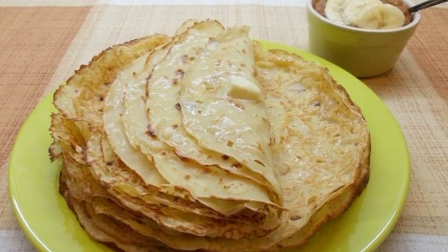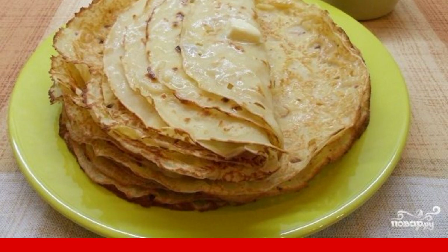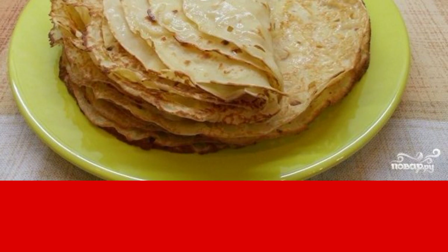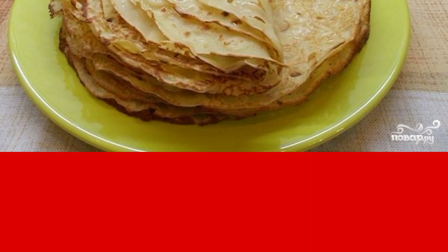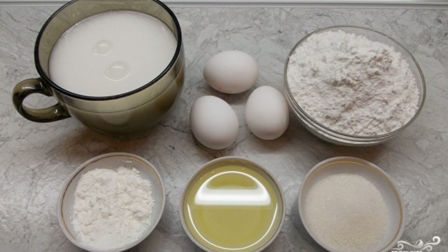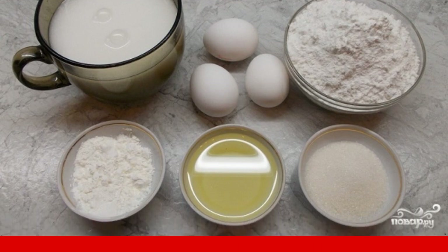Very tender, fragrant and incredibly delicious pancakes with coconut milk at home are a great option for how to diversify traditional pastries. Delicious and tender pancakes are obtained. Here is a set of ingredients you will need to repeat this simple recipe for pancakes with coconut milk in your kitchen.